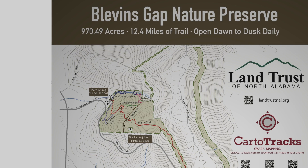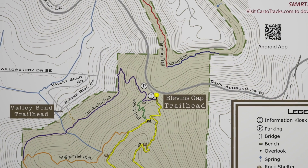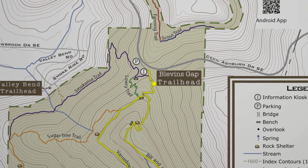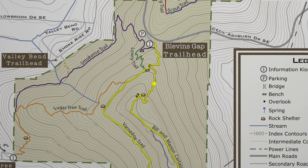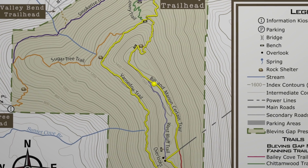Today we are hiking in the Blevins Gap Nature Preserve, which is managed by the Land Trust of North Alabama. We are starting at the Blevins Gap Trailhead and hiking south on the Bill and Marion Certain Trail, making a loop out of it by returning north on the Vernado Trail. From the parking lot, the trail starts out as an easy climb of about 330 feet over a half a mile up to the top of the Green Mountain Plateau. Once on top of the plateau, the rest of the hike is either level or downhill only, making this a very family-friendly hike.